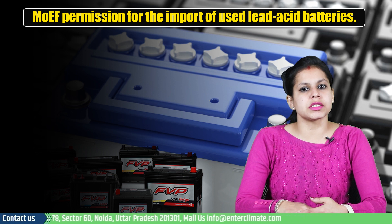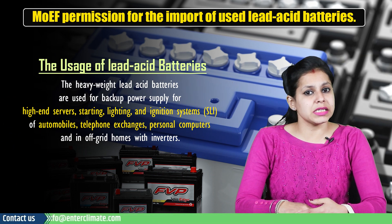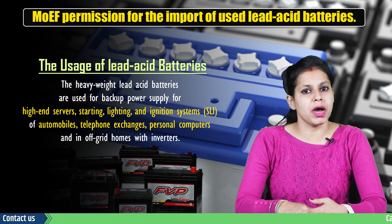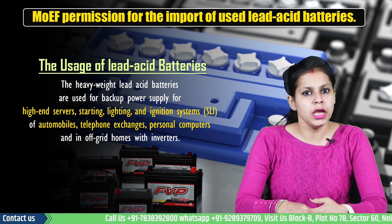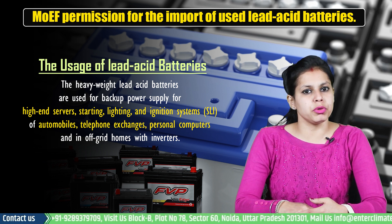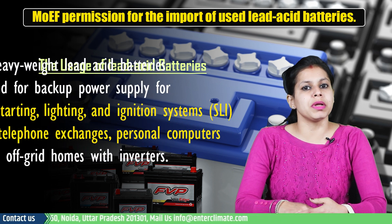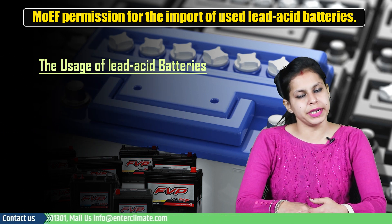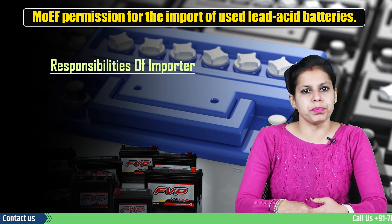Before proceeding, let's discuss the usage of lead acid batteries. The heavy weight lead acid batteries are used for backup power supply for high-end servers, starting, lighting and ignition systems (SLI) of automobiles, telephone exchanges, personal computers, and in off-grid homes with inverters. Besides, portable emergency lights also use lead acid batteries.